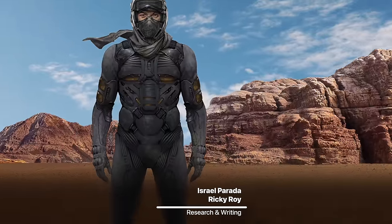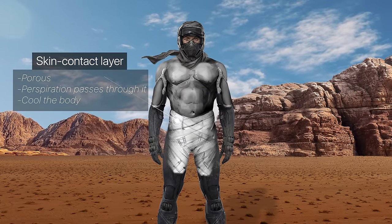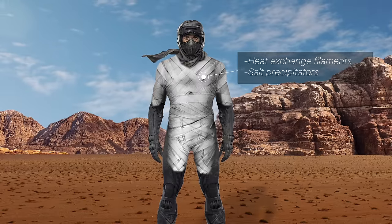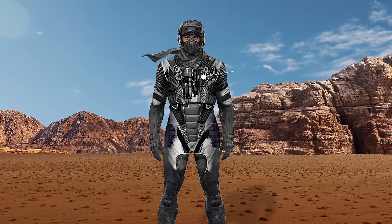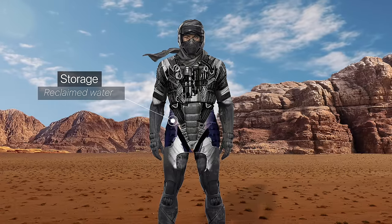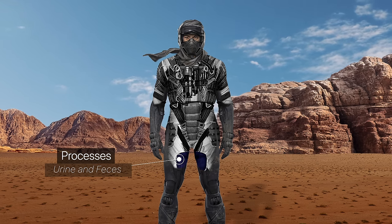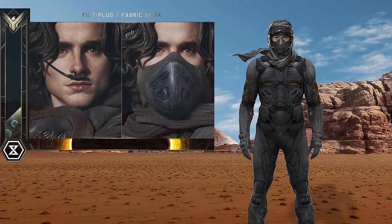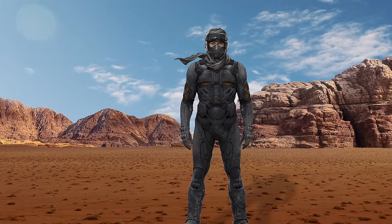In the movie, the still suit is described like this: it's basically a micro sandwich, a high-efficiency filter and heat exchange system. The skin-contact layer is porous — perspiration passes through it, having cooled the body near normal evaporative processes. The next two layers include heat exchange filaments and salt precipitators. Salts are reclaimed, and motion of the body — especially breathing — and some osmotic action provide the pumping force. Reclaimed water circulates to catch pockets from which you can draw it through a tube. Urine and feces are processed in the thigh pads. In the open desert, you wear a filter across your face and a tube in the nostrils with plugs to ensure a tight fit. You breathe in through the mouth, and filter out through the nose tube. With a Fremen suit in good working order, you won't lose more than a thimbleful of moisture a day.